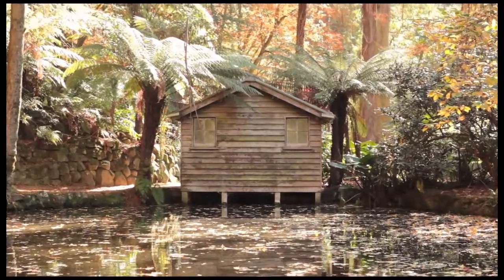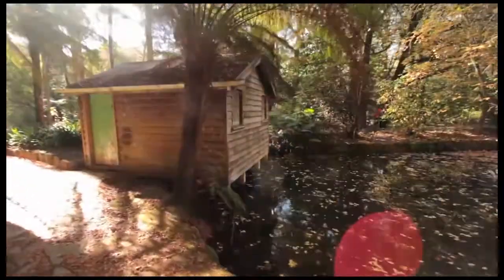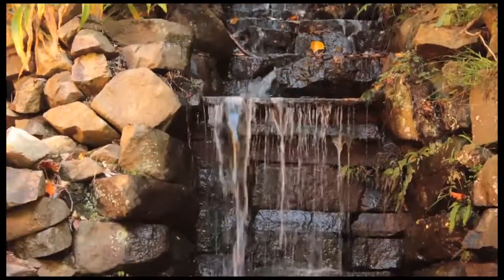One of the most iconic images of the Dandenong Ranges is the boathouse at Alfred Nicholas Gardens. All our visitors come to have their photo taken down at the boathouse on the islands on the ornamental lake, near the waterfall cascading down with rock features all around it.